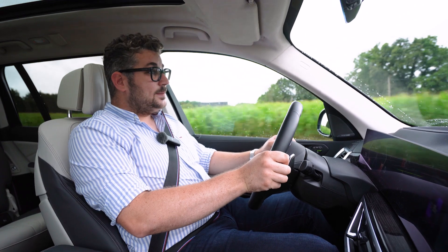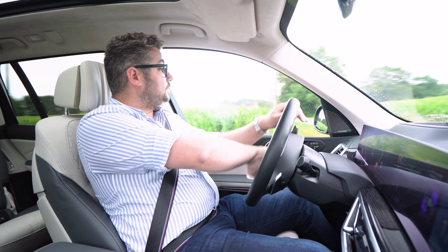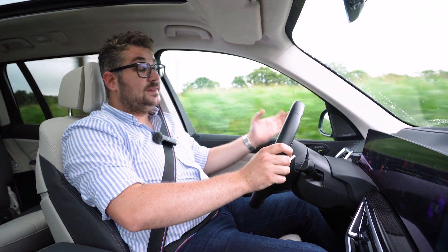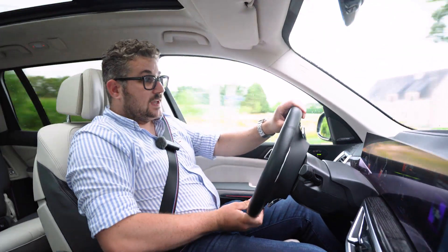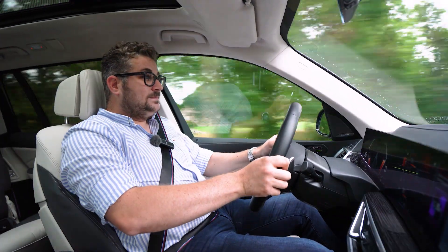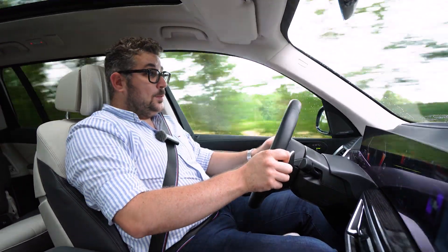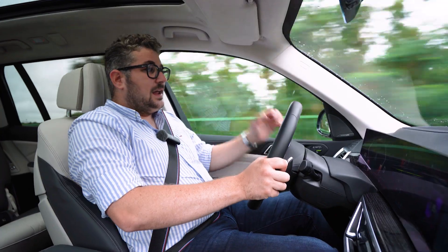Deze BMW X7 mag dan een ongelooflijk comfortabele machine zijn, maar tegelijkertijd blijft het ook een rasechte BMW — en de mensen van BMW weten wat rijplezier is. Van zodra je de X7 in sportmodus rijdt, merk je dat hij helemaal tot leven komt. Je hoort ook wat extra motorgeluid dankzij de M sport uitlaat. Ik hoor je al denken: een sportuitlaat bij een diesel? Wel, dit zorgt voor een extra laagje karakter in het rijgedrag.